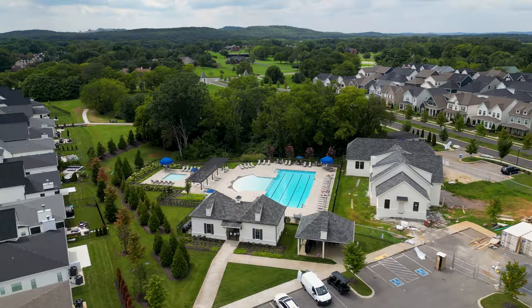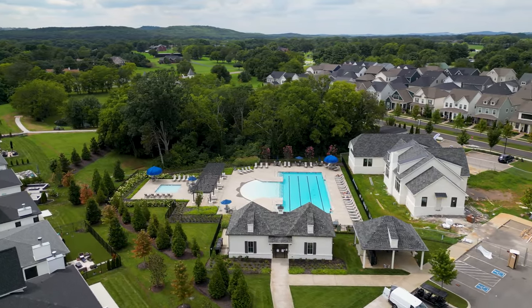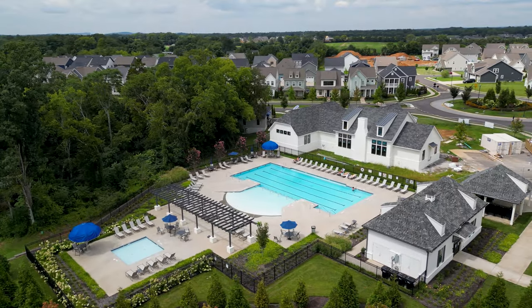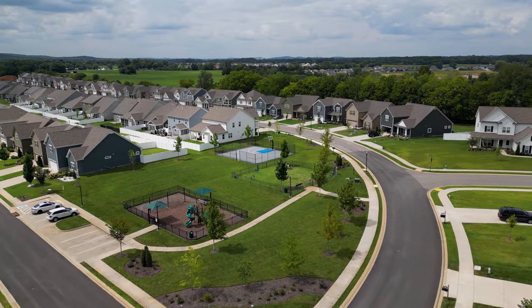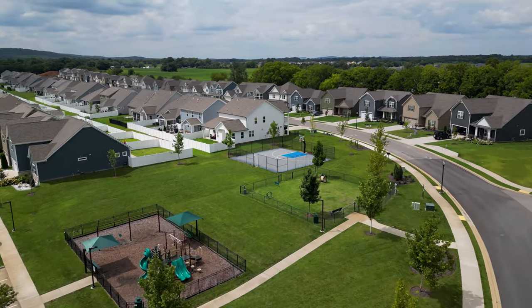As far as amenities here in Shelton Square, you have a ton to choose from. Behind me are one of two pools — a fitness pool and a family pool. There's also a clubhouse under construction that will include a fitness center. Throughout the community you have green spaces, walking trails, a basketball court, a playground, a dog park, and much more.